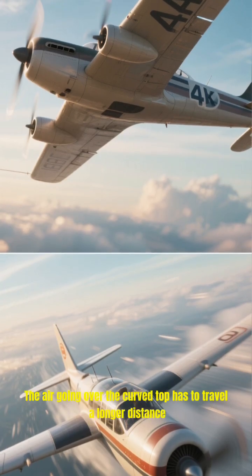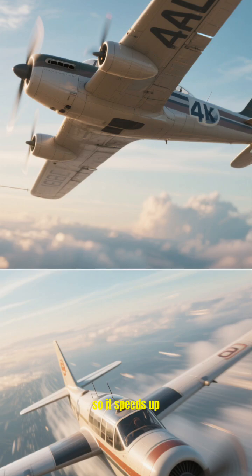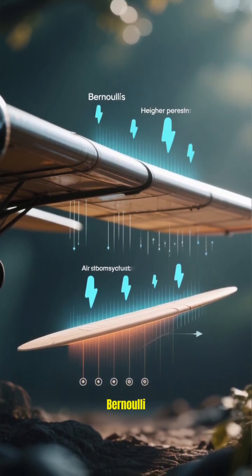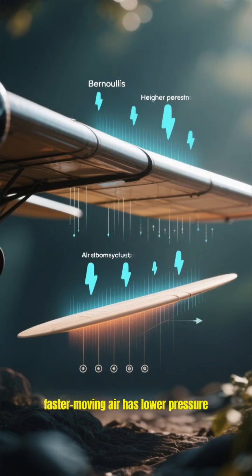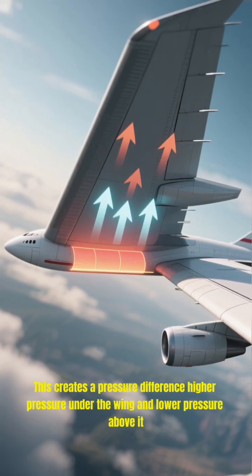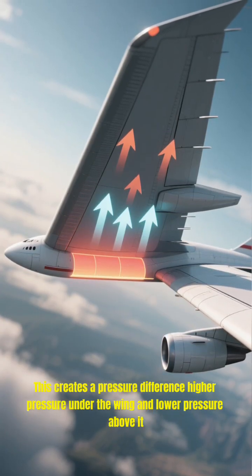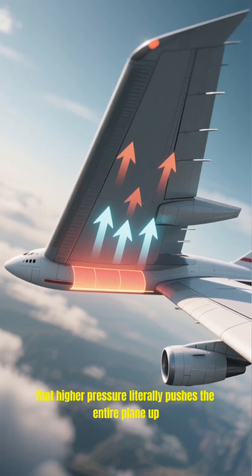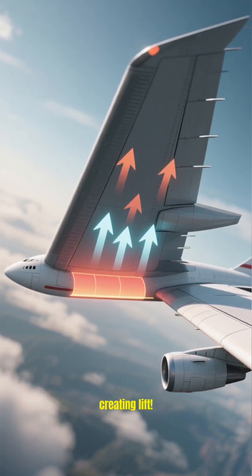The air going over the curved top has to travel a longer distance, so it speeds up. According to a principle discovered by a guy named Bernoulli, faster moving air has lower pressure. This creates a pressure difference — higher pressure under the wing and lower pressure above it. That higher pressure literally pushes the entire plane up, creating lift.